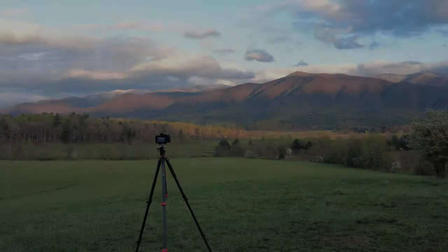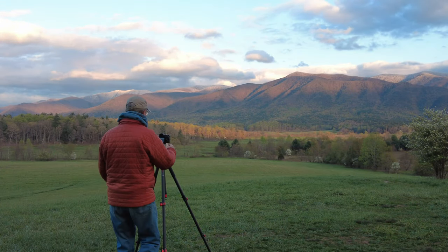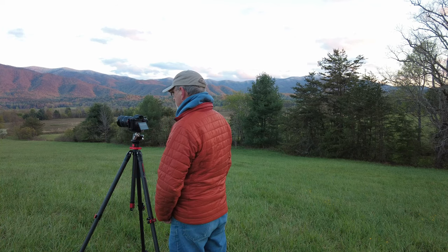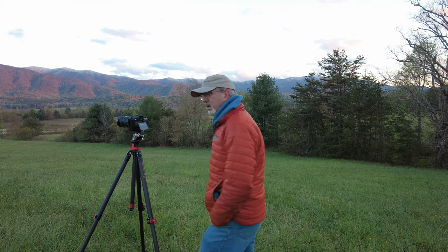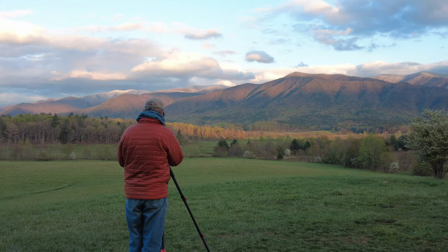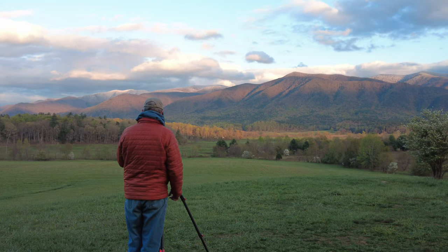Cades Cove is located at the southern end of the park. It's an 11-mile one-way loop road that goes around through this valley, and it's absolutely gorgeous. There are meadows, old homesteads to see, and trails to hike, with those mountains in the background. Luckily we had some really nice weather that day with some nice puffy clouds — so here's the photograph.